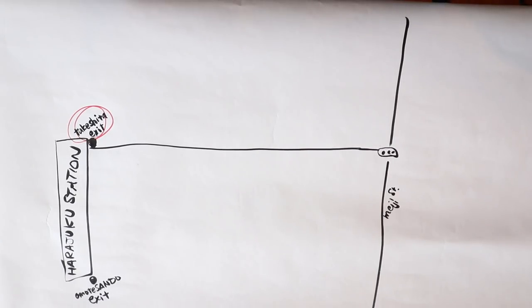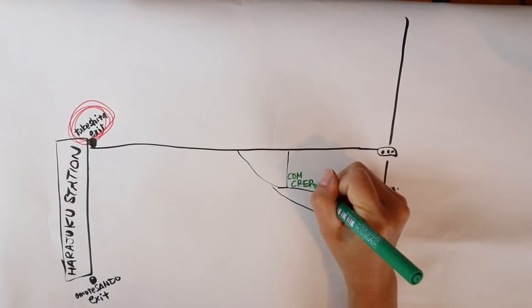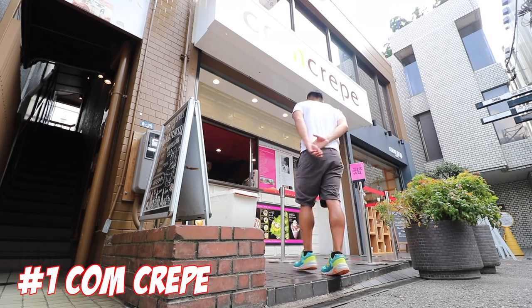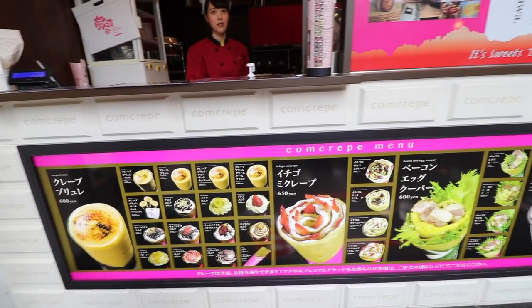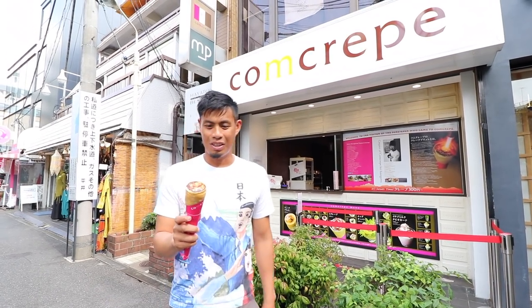So let's start with Takeshita Dori. Takeshita Dori runs right in front of JR Harajuku Station up to Meiji Dori. There are two station exits, so make sure to take the Takeshita exit. Number 1: Calm Crepe. You can find this cute little crepe stand on a side street. People think of Marion Crepe as Harajuku's major crepe store, but Calm Crepe is the hottest crepe spot in Harajuku right now. There are many choices on the menu, but make sure to order the best of the best — the Creme Brulee Crepe.